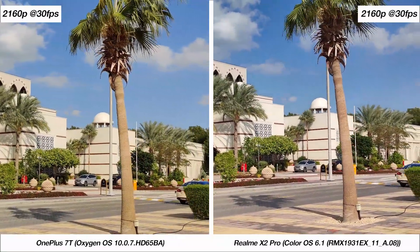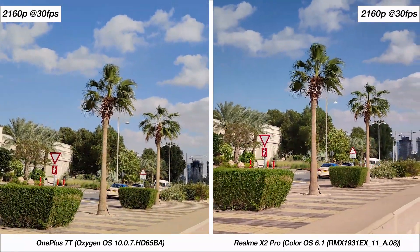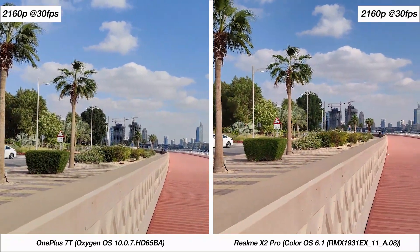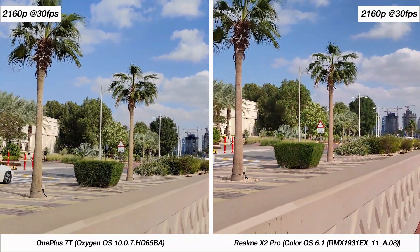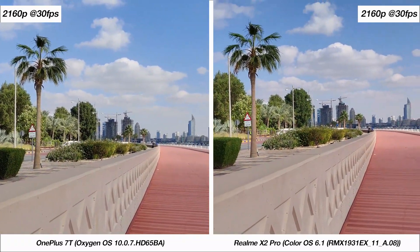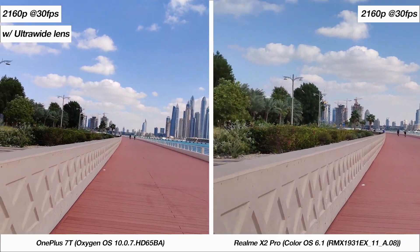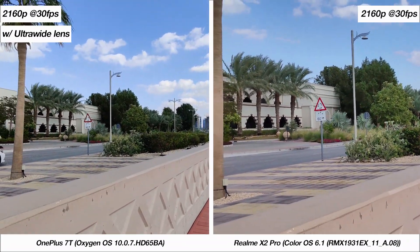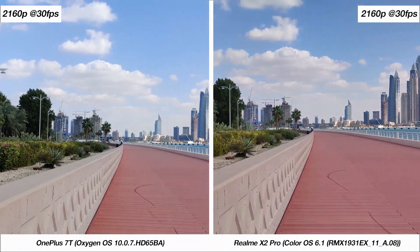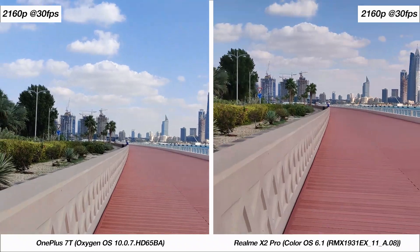With 4K footage at 30fps, the quality difference between the samples is not as drastic compared to 1080p. But again, stabilization is better on the 7T, and this just seems to be the general trend for video. With 4K video the 7T crops in a bit more compared to the X2 Pro, which is something to keep in mind. Unfortunately, the X2 Pro cannot film ultra-wide-angle 4K footage, which the 7T is capable of doing, although with a negative impact on stabilization. A running sample at 4K 30fps shows that neither phone does a very good job with stabilization.